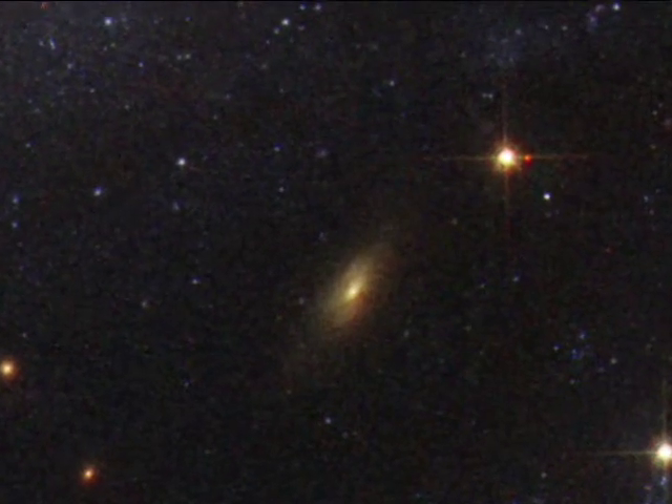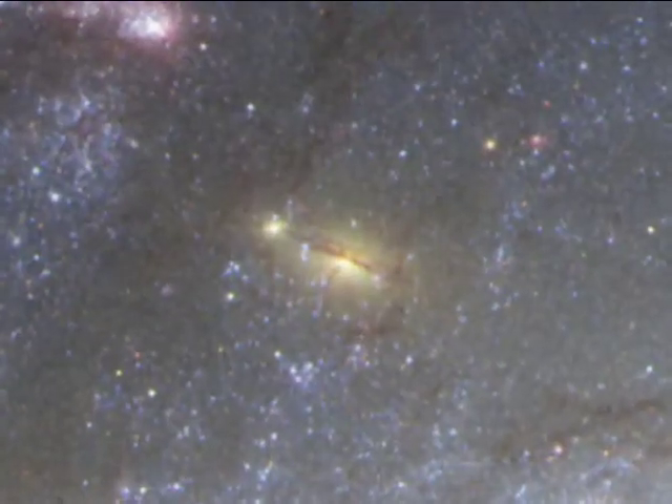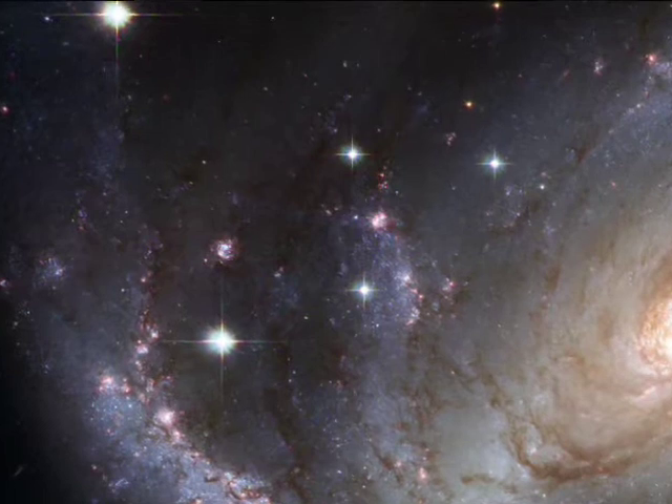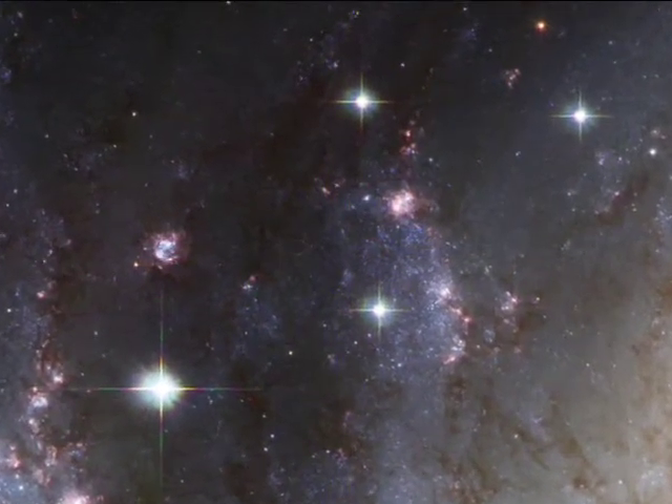Behind the galaxy, several more distant galaxies are seen. They are coloured caramel by the dust in NGC 1672. Also seen in the image are a few bright, much closer foreground stars from our own Milky Way.